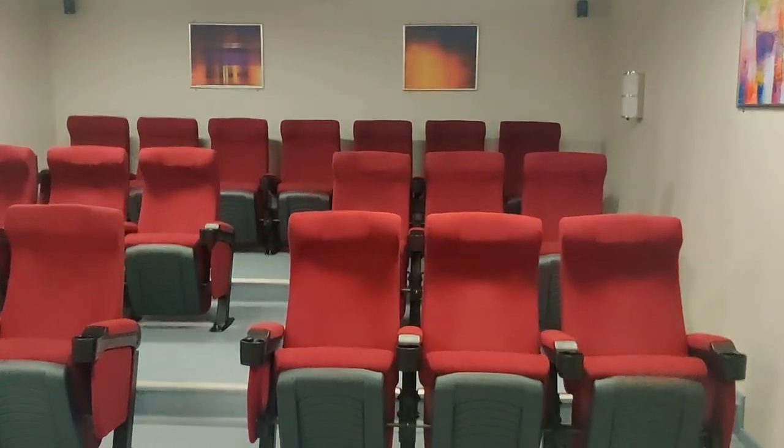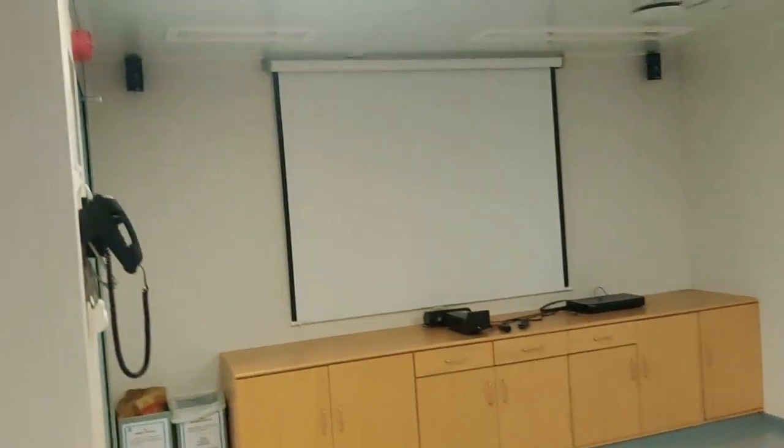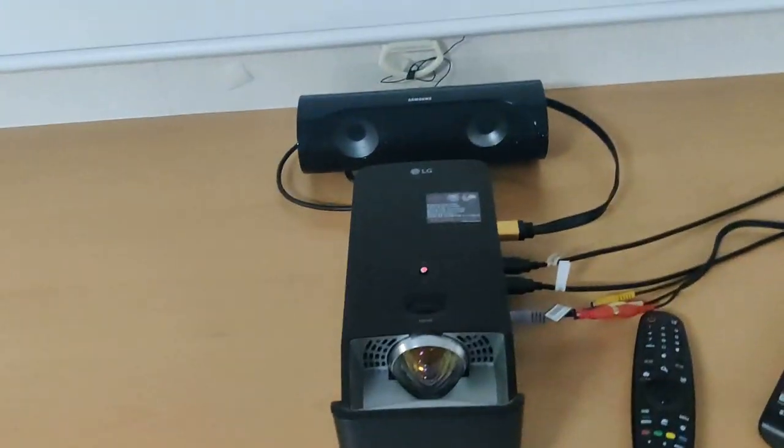This is our cinema — it looks like a real theater! It has theater seats where you can even put your drink holder. There's a big screen home theater system and a nice projector. We have a hard drive with a lot of movies stored inside.